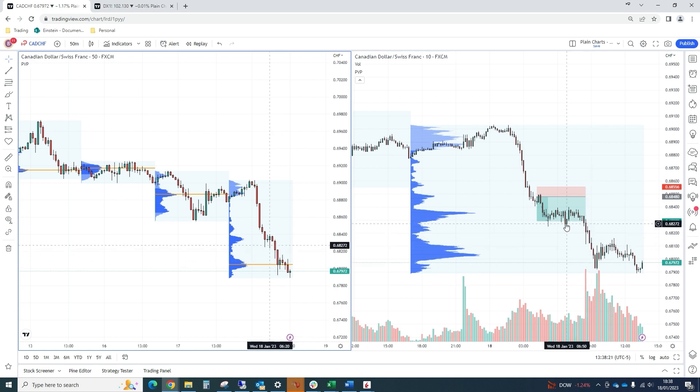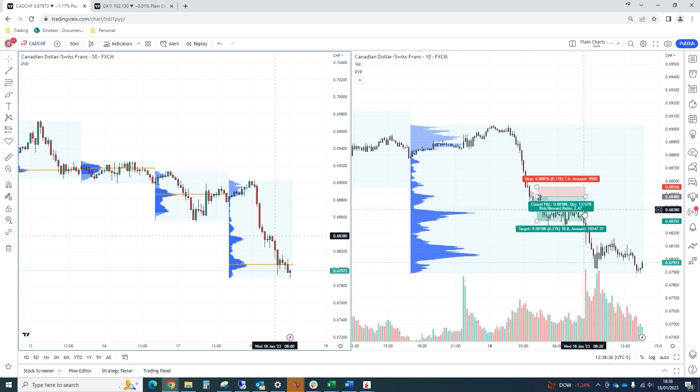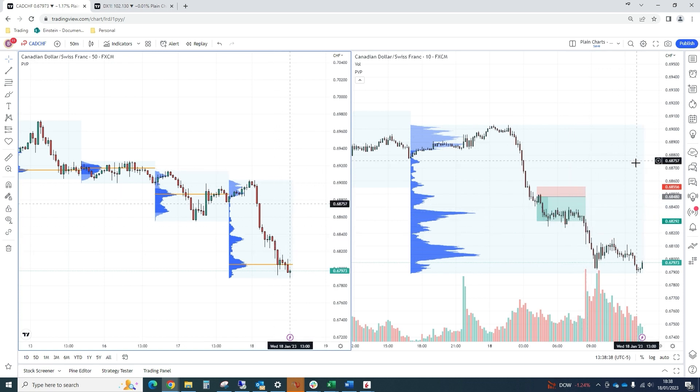Could have got a better fill, particularly if we'd held and weighted the higher timeframe momentum structure more — definitely could have squeezed out more. However, the risk in doing so, especially with such a tight stop, is that you're much more vulnerable to a squeeze and a snapback. So we took the more cautious approach.